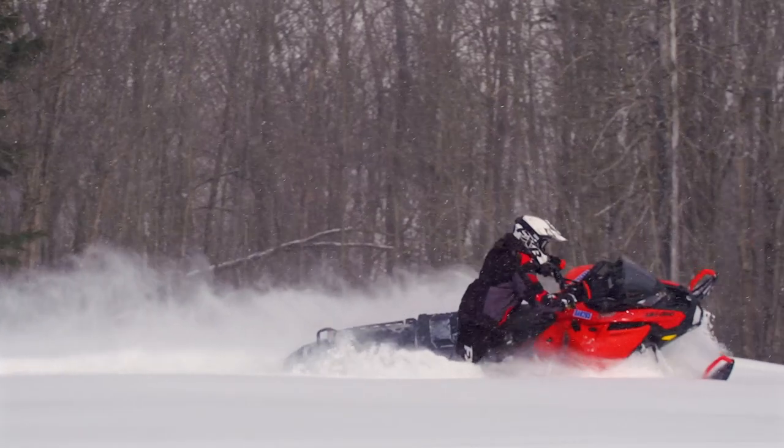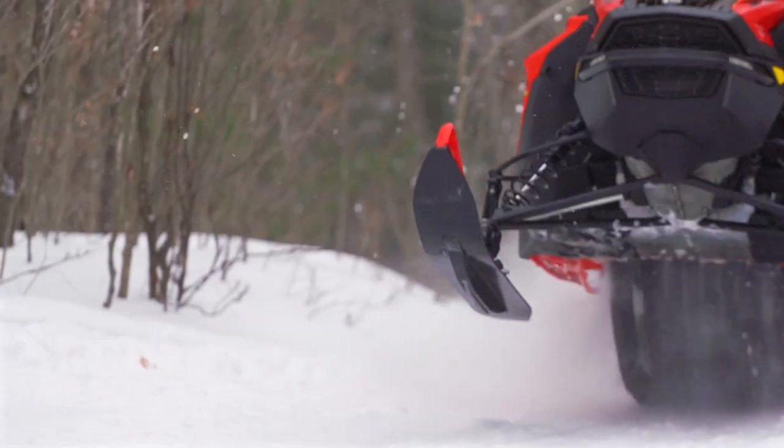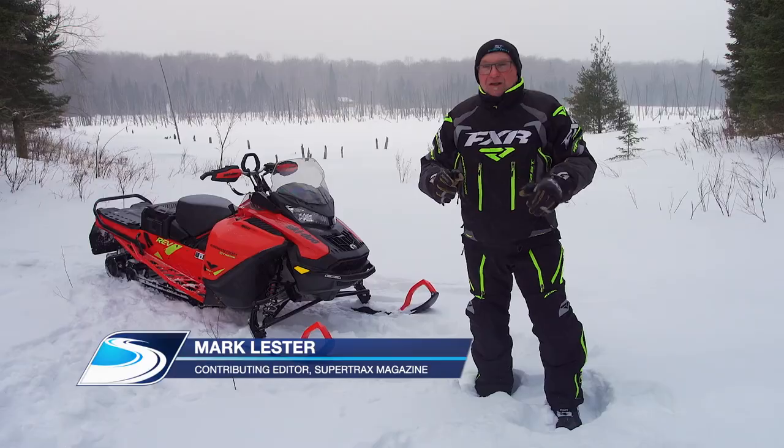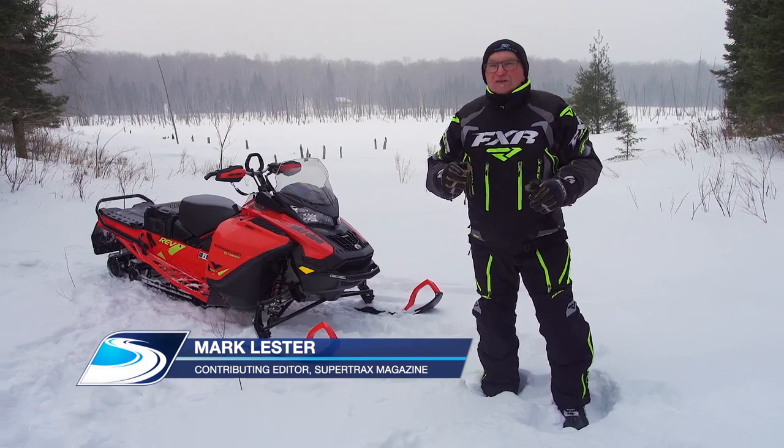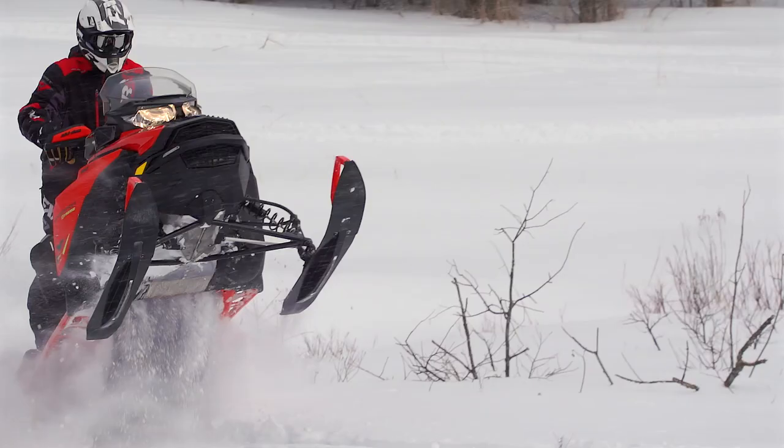On this week's test ride, we're going to stray away from the mainstream and bring you a full report on something completely different: the all-new 2020 Skidoo G4 850 Expedition Xtreme.